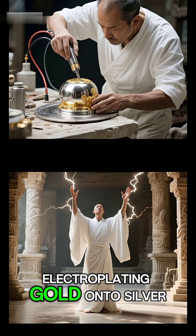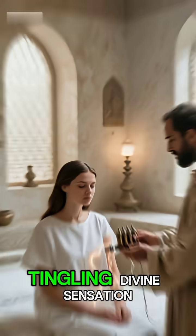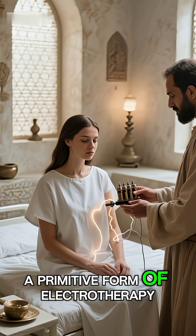Number three: what was it for? Theories range from electroplating gold onto silver, to use in religious rituals for a tingling divine sensation. Some even suggest it was used for ancient medical treatments — a primitive form of electrotherapy.